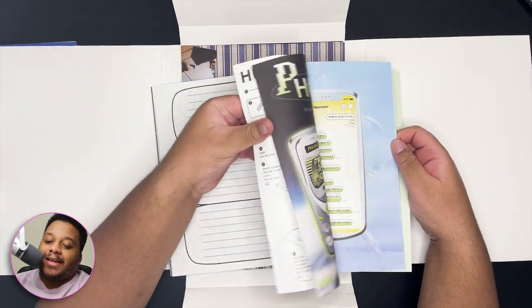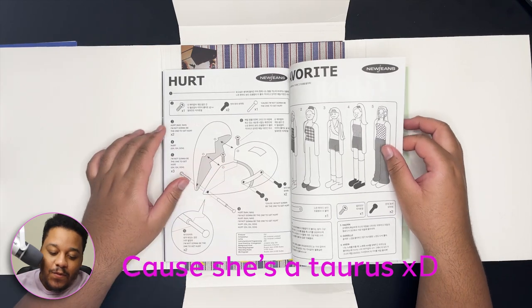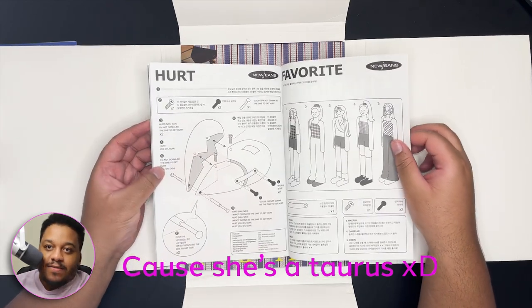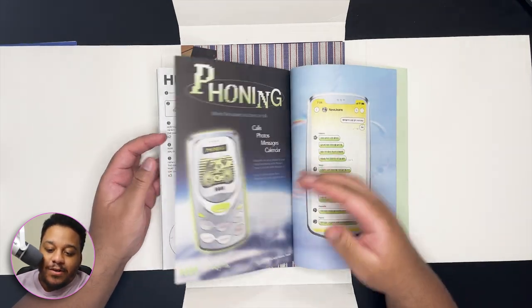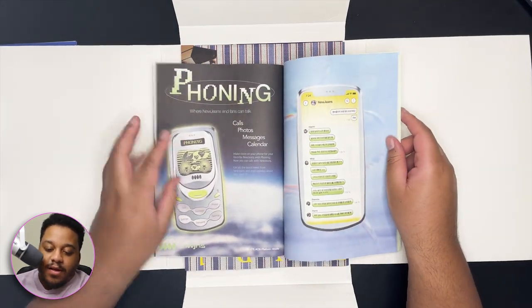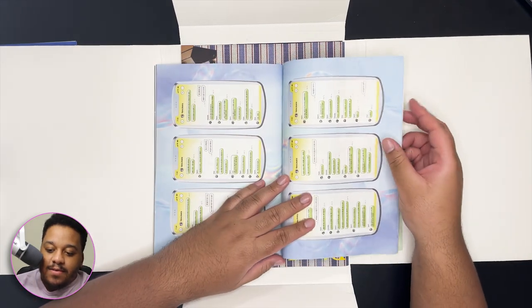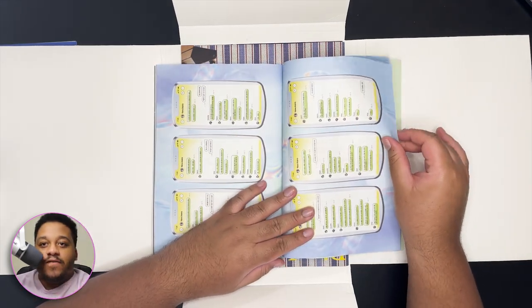I feel like y'all get me now — what American album is going to do all this? This is like 40 pages of design just dedicated to this one girl. I wonder, are the other books personalized a little bit to each person? Because a lot of times K-pop albums have different versions.